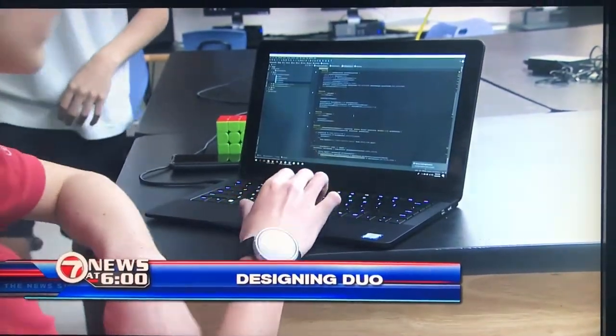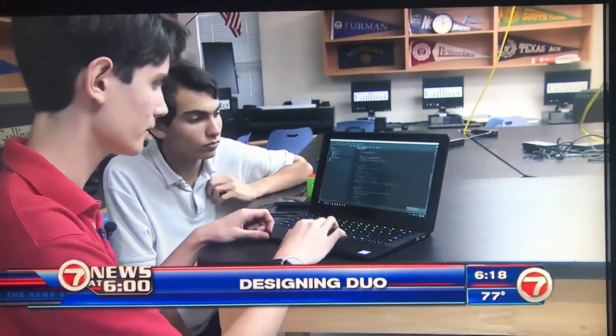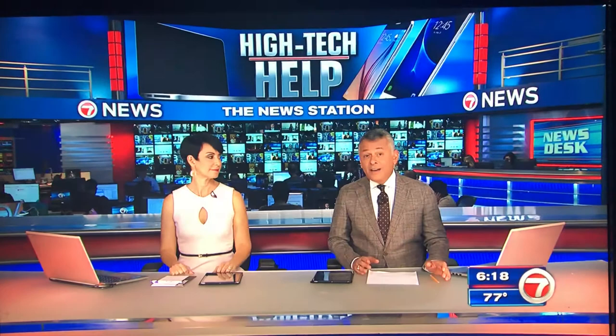Two South Florida teens prove to be quite the digital designing duo, creating a revolutionary new app. Their invention provides high-tech help for those who are colorblind, and they're heading to Capitol Hill to show it off. The newest member of our 7 News team, Andrew Dimbert, shows us.